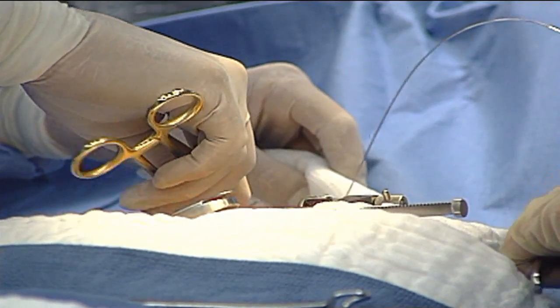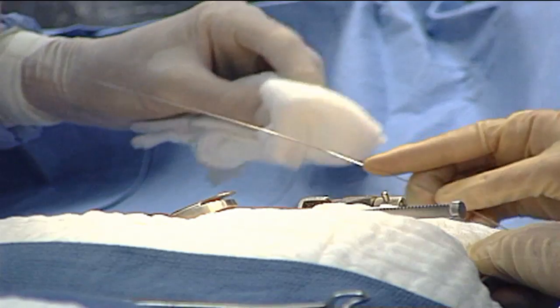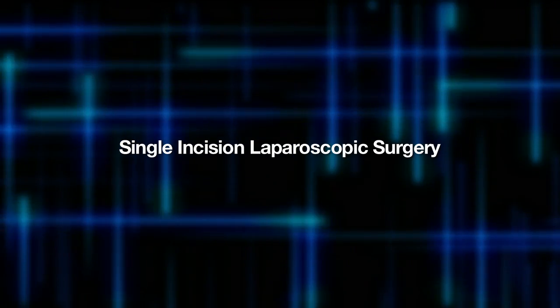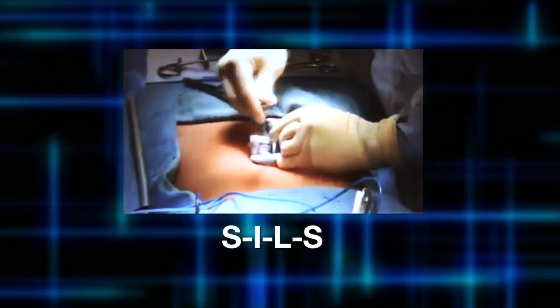Now a new procedure is taking gallbladder removal to the next level. There are certain instances where the gallbladder, rather than being removed laparoscopically with three or four incisions, could be removed with just one single incision that we bury in the belly button. It's called single incision laparoscopic surgery, or SILS. SILS uses a small incision and removes the gallbladder through the belly button.